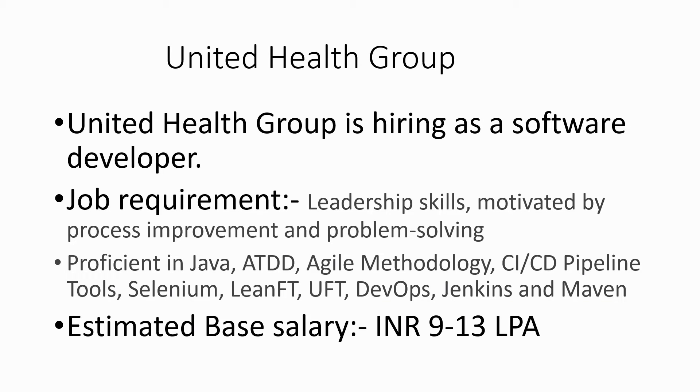Hello guys, welcome back. Today I'm going to talk about job updates regarding software engineers. I'm going to talk about United Health Group, which is hiring software developers.